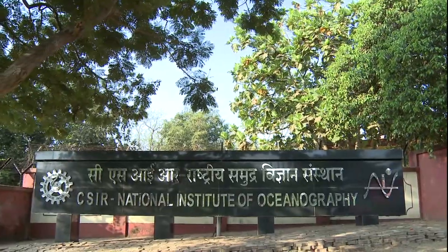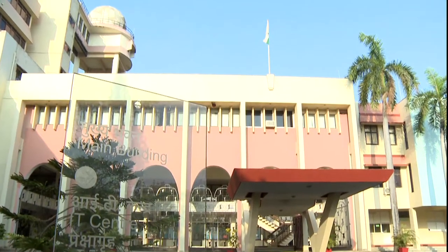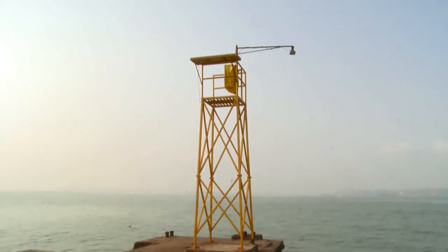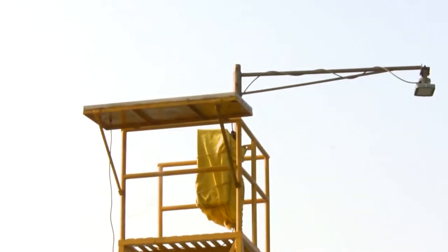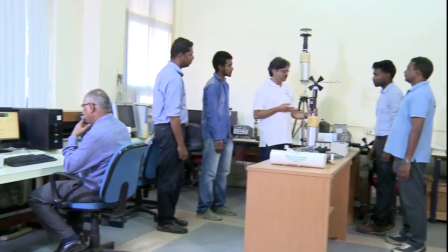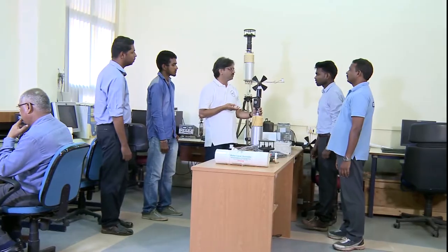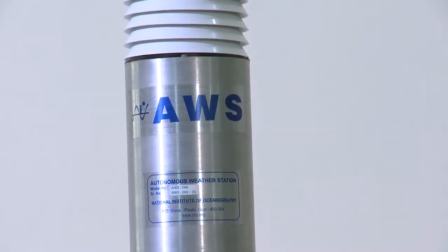CSIR National Institute of Oceanography at Goa directed its research efforts towards monitoring of coastal weather and forecasting. The institute started working on development of near real-time sea level gauges and autonomous weather stations.